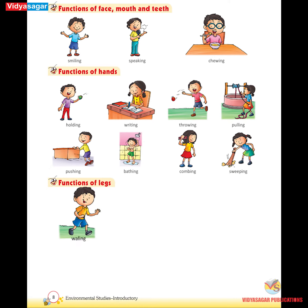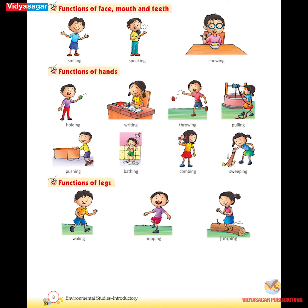Functions of legs: Walking, hopping, jumping, running, kicking, cycling.